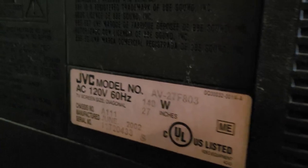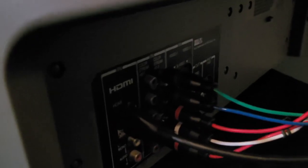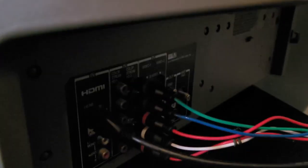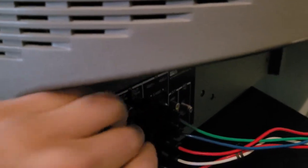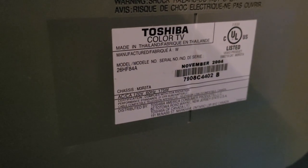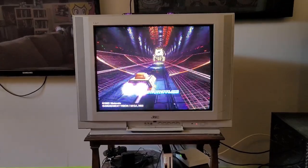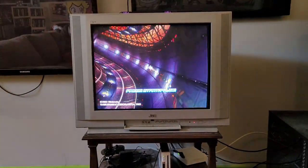This is my 27-inch JVC from 2002 — 140 watts for that one. This other one is a Toshiba that actually has an HDMI input on the back. That Toshiba uses 175 watts. The motion on a CRT is just unbeatable.